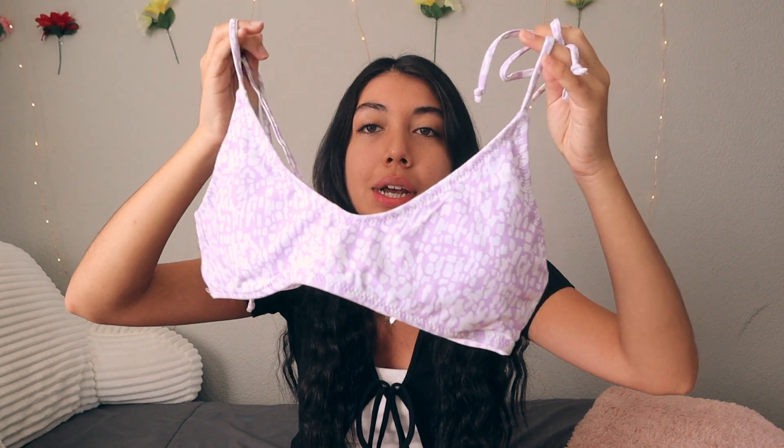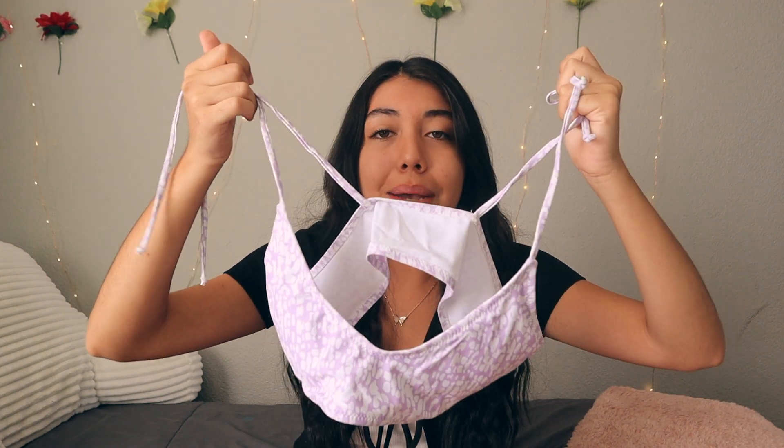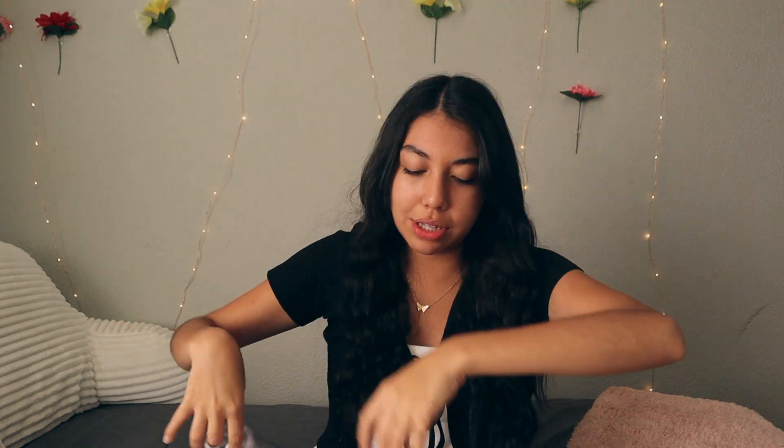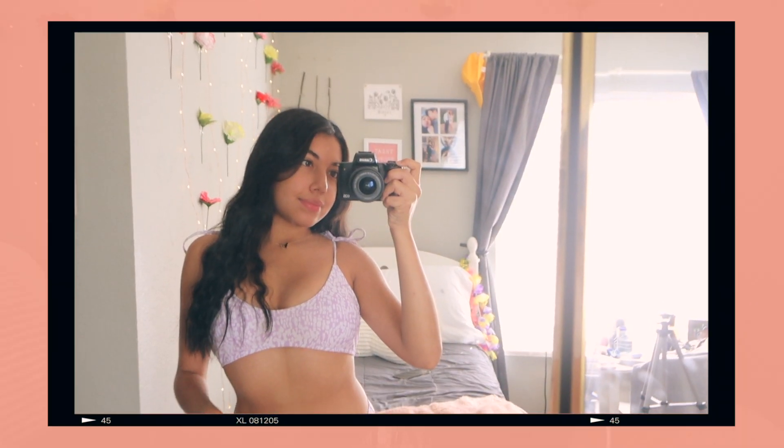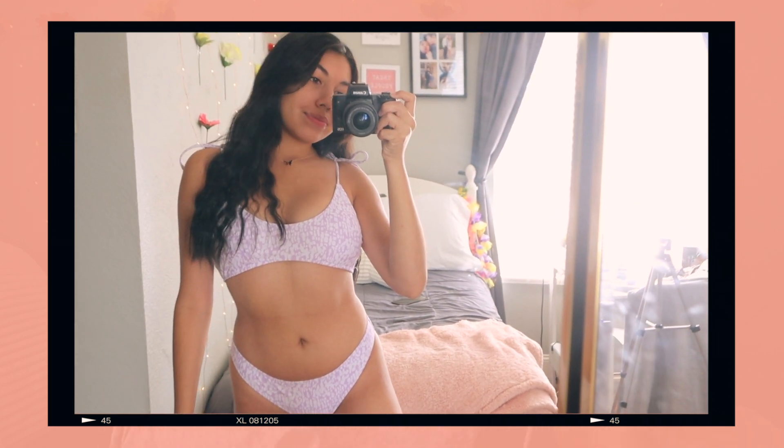The next few pieces aren't fall-related — they're swimsuits I got on mega sale since it's off-season. The first is a pretty lilac set with a scoop neck top where you can tie the straps to adjust fit. The bottoms aren't too cheeky. I got these in a size medium, which is my usual size for SHEIN undergarments and swimwear.